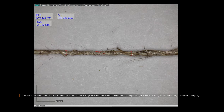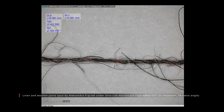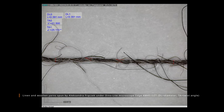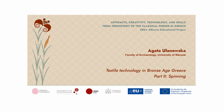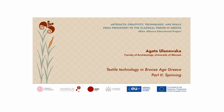We end this video by showing you how the yarns spun today by Aleksandra look under a Dynolite digital microscope.